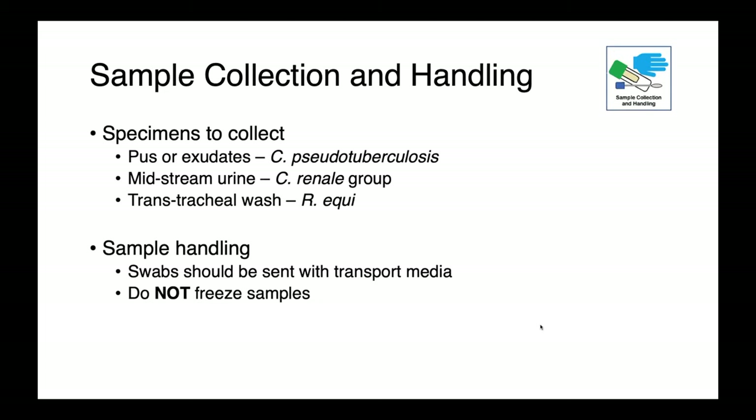Specimens to collect: for Corynebacterium pseudotuberculosis, pus or exudates if we have ruptured lymph nodes; for the Corynebacterium renale group, midstream urine; and for Rhodococcus equi respiratory tract infections, transtracheal wash fluid. These samples need to be sent with transport media — they're somewhat delicate bacteria. Do not freeze samples.